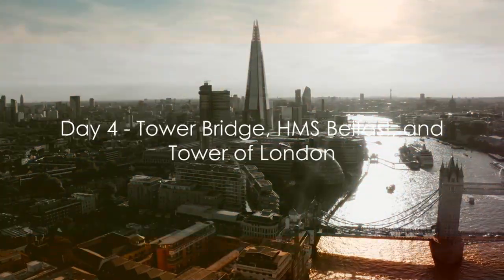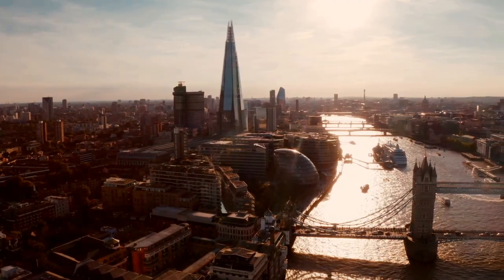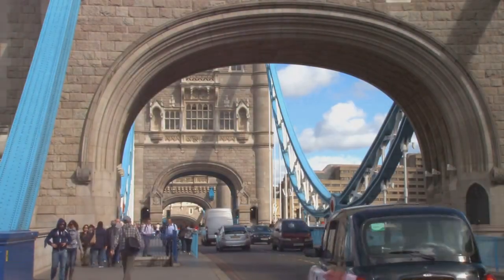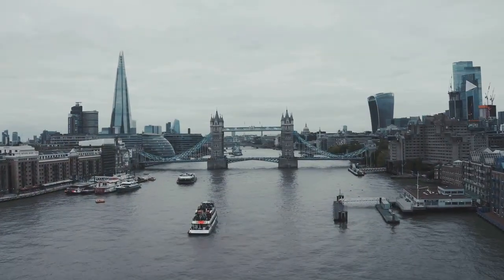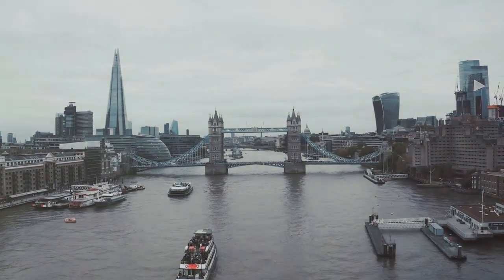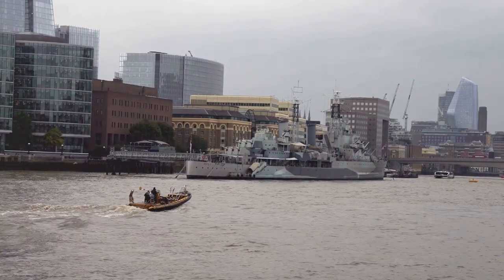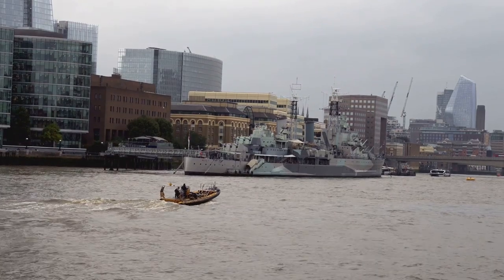Day four is all about London's maritime heritage. As the sun rises, we start with a visit to the iconic Tower Bridge — a Victorian-era marvel and a testament to the city's engineering prowess. Walk along the glass floor walkway for a thrilling bird's-eye view of the city and the River Thames below. Next, we set sail, metaphorically, to the HMS Belfast, a retired Royal Navy cruiser moored on the Thames and a fascinating window into the city's naval history.